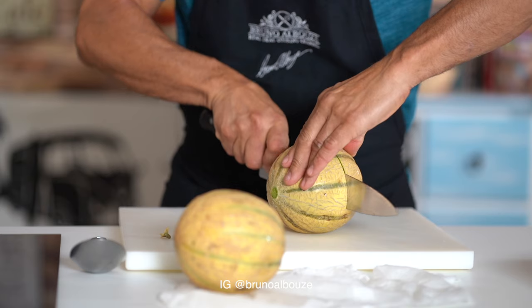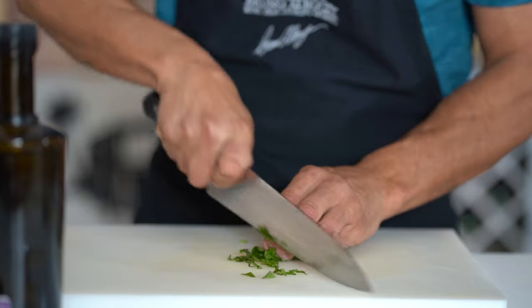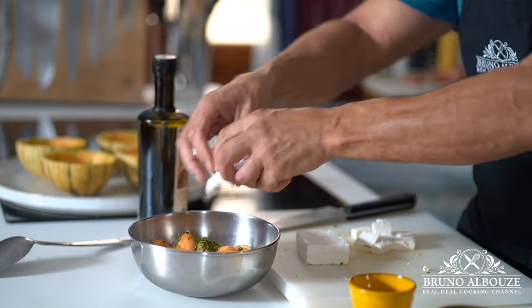Hi there! Many of you have asked me for complete meal ideas. To start this series, I offer you a summer getaway with tasty seasonal ingredients — from refreshing sweet melon balls, olive oil, basil-flavored feta cheese, to crispy prosciutto chips.